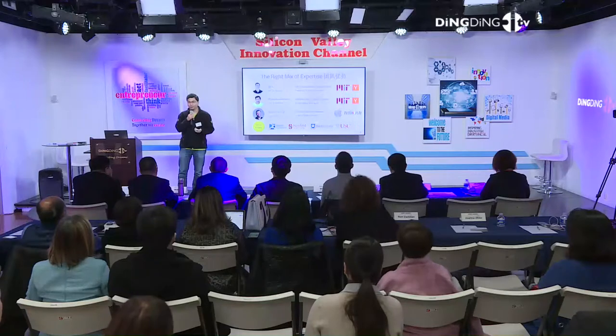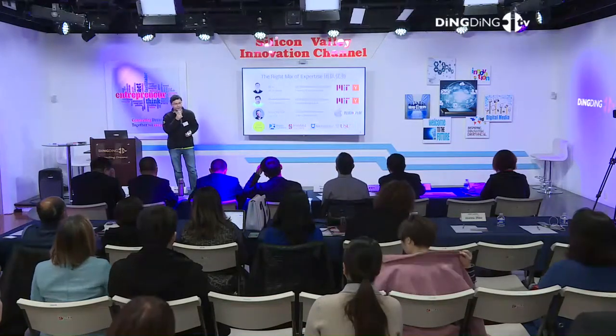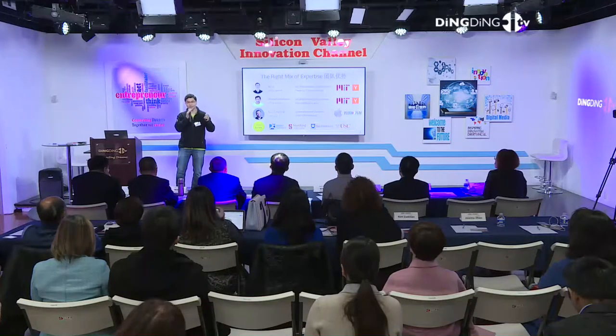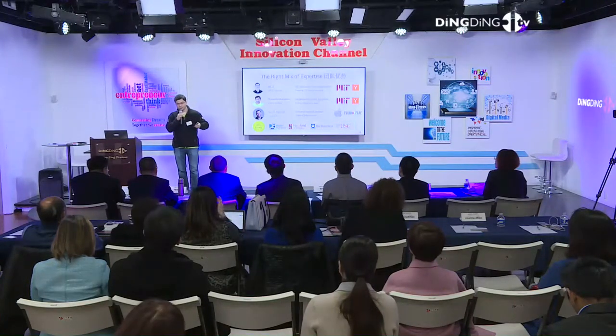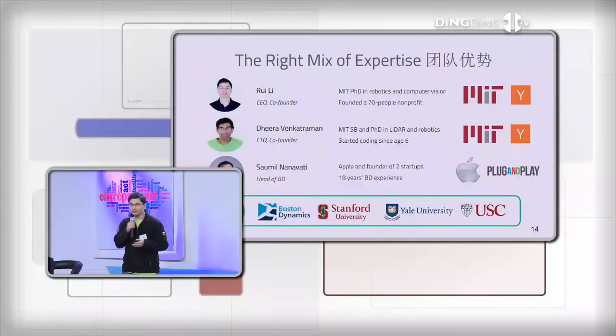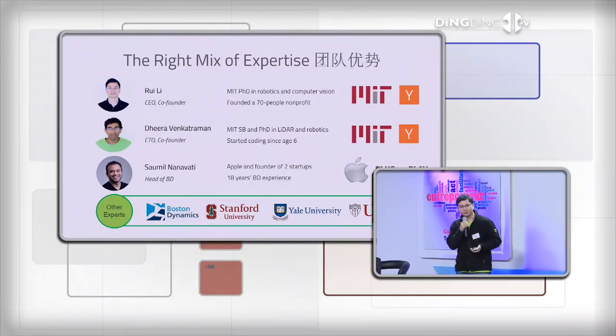这些优势归根究底都是因为我们整个团队的背景。我在博士期间在麻省理工的研究课题主要就是计算机视觉、机器学习还有机器人。我的联合创始人是一个天才型的极客，也是我在麻省理工的同学，我们共事已经有八年的时间。他从六岁就开始编程，高中时自己做了一个搜索引擎——当时Google还是一个小公司，他在家里弄了四台电脑自己写了一个搜索引擎。如果你看到他的时候，他有可能会跟你说中文甚至写中文，但他其实是来自印度的，中文完全是自己学的。